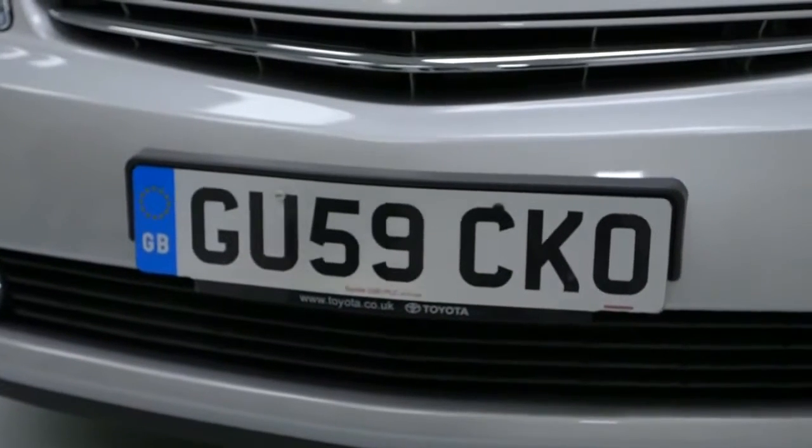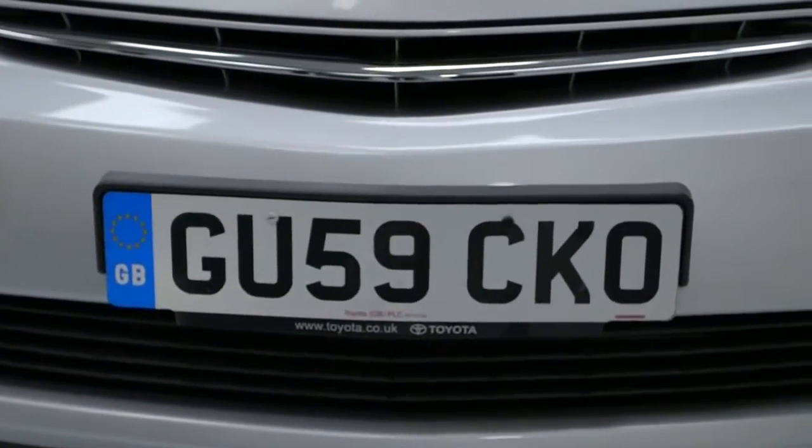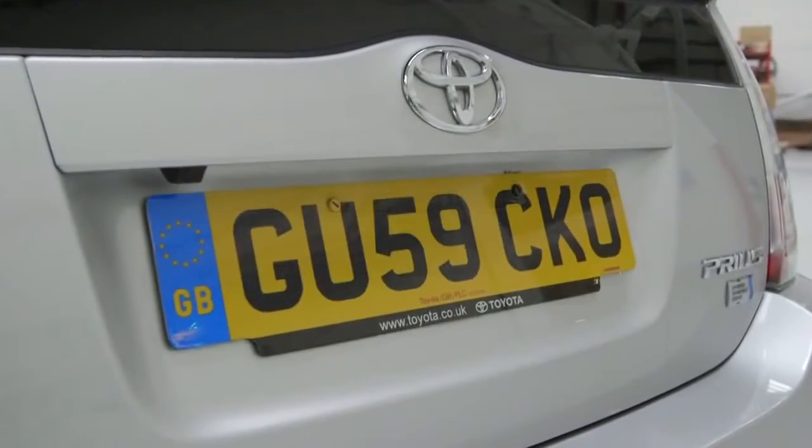Make sure your number plate is undamaged, clean and legible. Even a quick wipe with a cloth can make a difference.